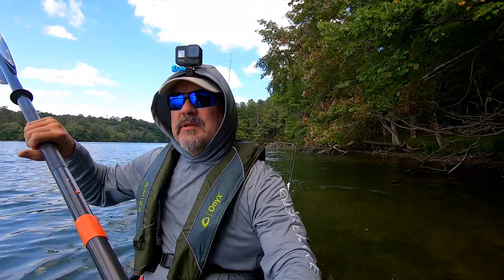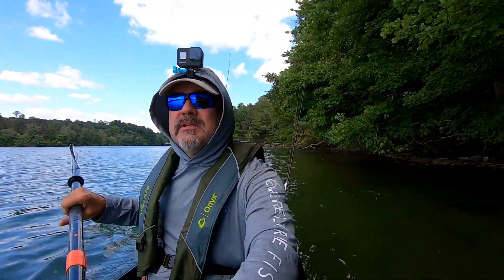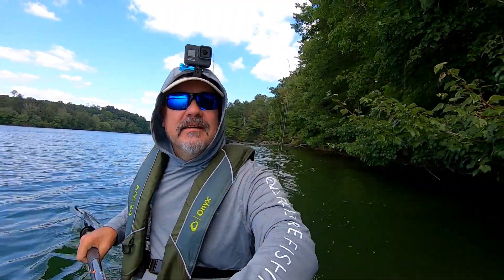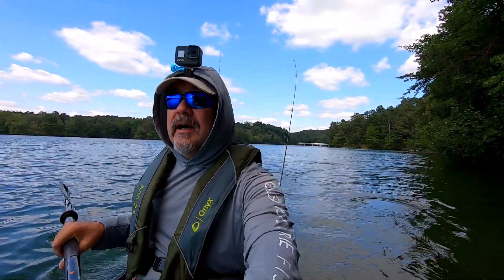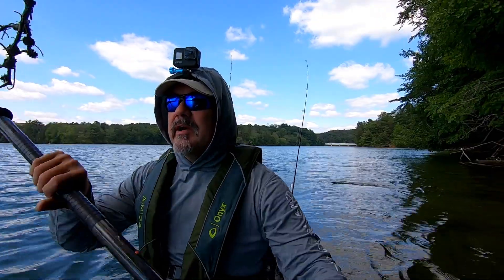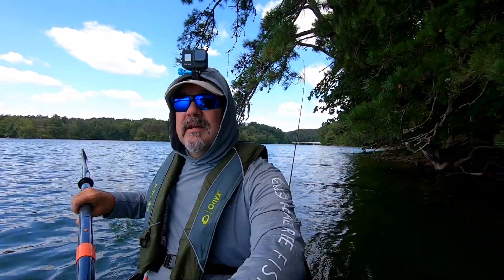Hey everybody, it's been quite a while since I've posted any video on my outdoors channel. We are finally back out on Pretty Boy Reservoir — it's early September, a beautiful day with a nice breeze blowing. Everything's still nice and green, we've got a little ways to go before the leaves start changing. I don't have any real plans for today; I brought my fishing rods so I might do a little fishing.